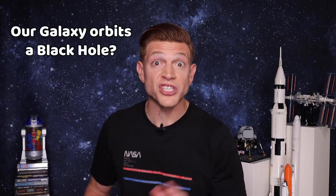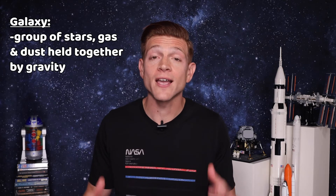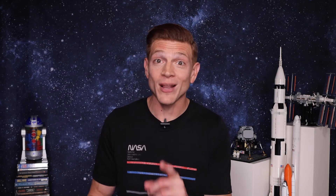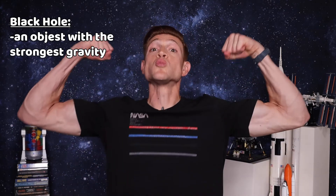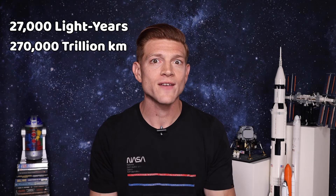Did you know that our galaxy orbits a black hole? The Milky Way galaxy goes around a black hole. As a quick refresh, a galaxy is a group of stars, gas, and dust held together by gravity. And a black hole is an object with the strongest gravity — so strong that not even light can escape, which is why we call it black. But don't worry, we're in no danger of getting sucked in. It's 27,000 light years away, which is 270,000 trillion kilometers away.